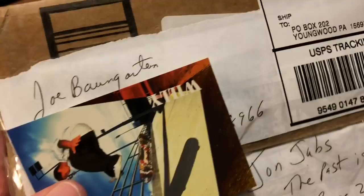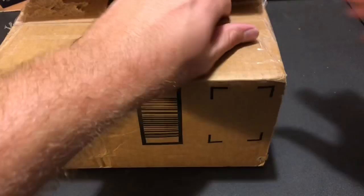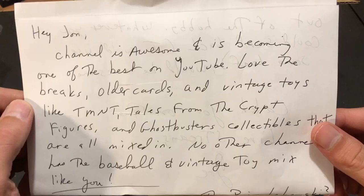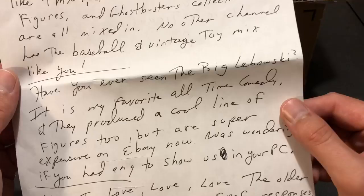Next one up is from another Joe — this time it's Joe Baumgarten. Joe is also a close friend of the channel — really awesome guy, always in on the breaks and always commenting on videos. Also a native of Pennsylvania with Eric and I. The note says: 'Hey John, the channel is awesome and is becoming one of the best on YouTube. Love the breaks, older cards and vintage toys like TMNT, Tales from the Crypt figures, and Ghostbusters collectibles. No other channel has the baseball and vintage toy mix like you.' Thanks so much for the kind words Joe.